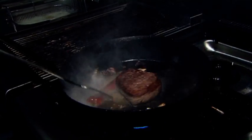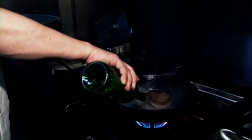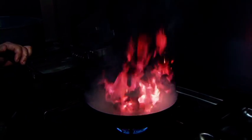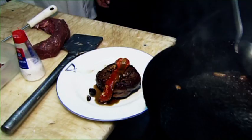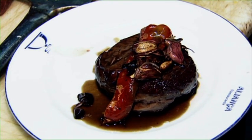Paprika hier aus der Region, nicht wahr? Ja, das ist eine spezielle Paprika – sie ist salzig. Da werden ja vier oder fünf davon satt. Spektakulär.